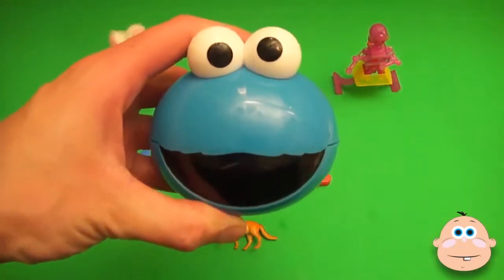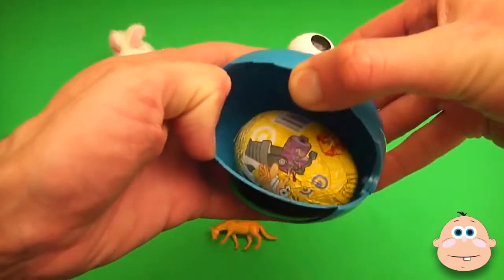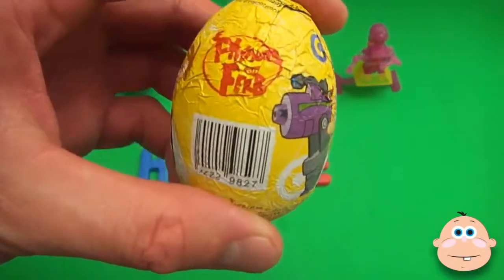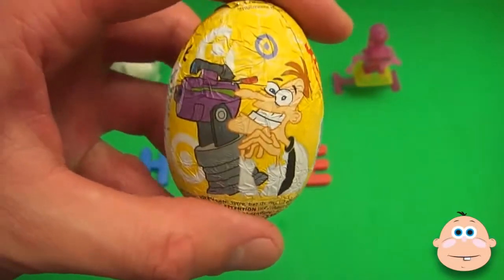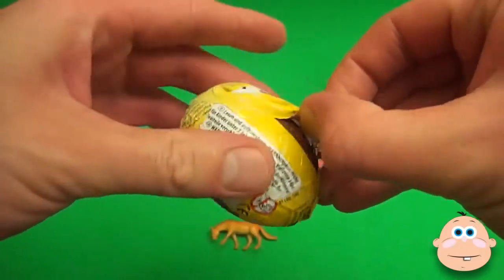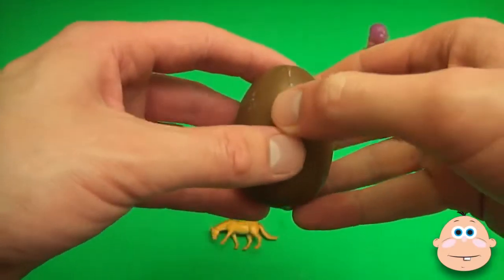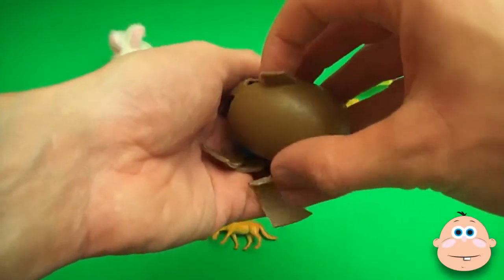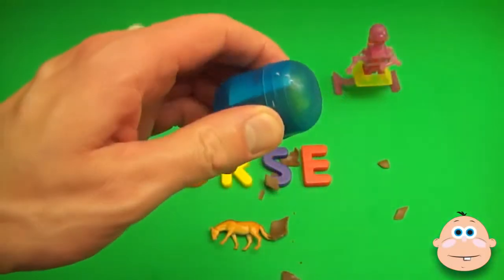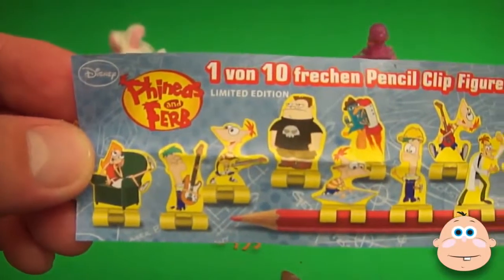Now for a spelling surprise! Surprise! Phineas and Burp! Shake, shake, shake! Pop! Phineas and Burp!